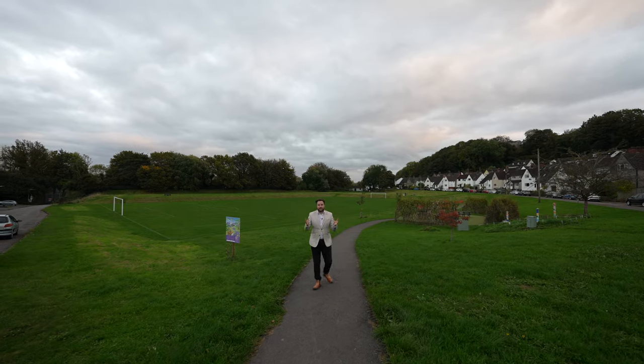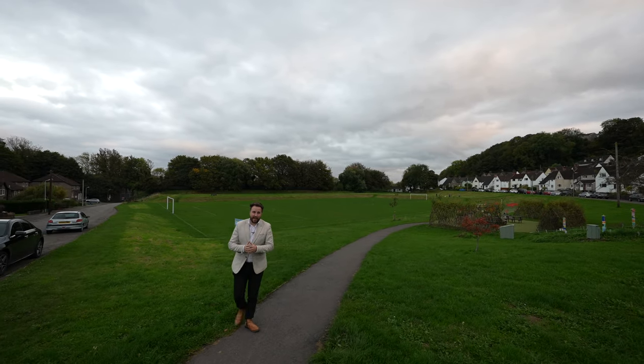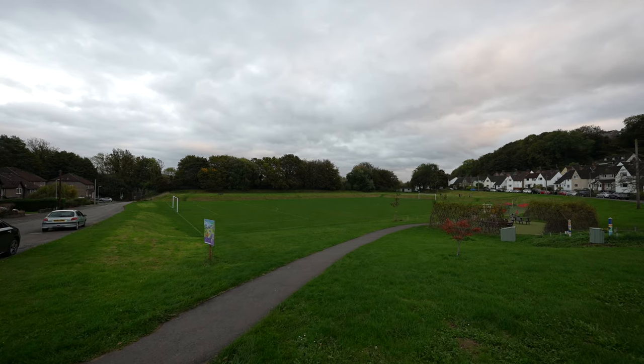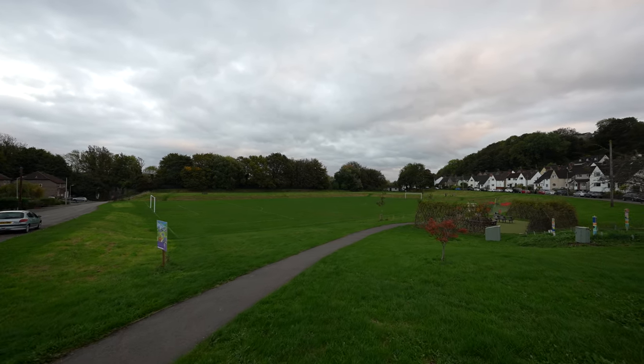One of the amazing features of this property is that literally a stone's throw from your house you've got a fantastic open playing field area with a football pitch, a picnic area, and a children's playground.